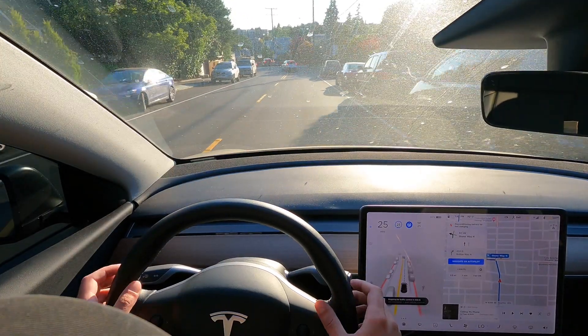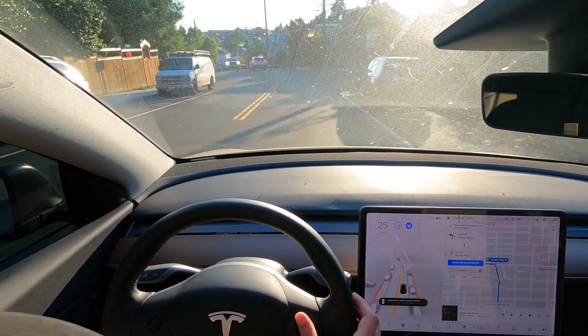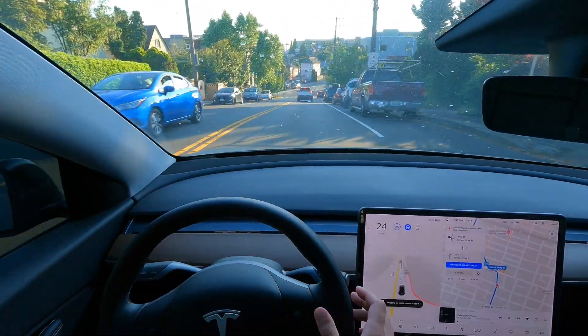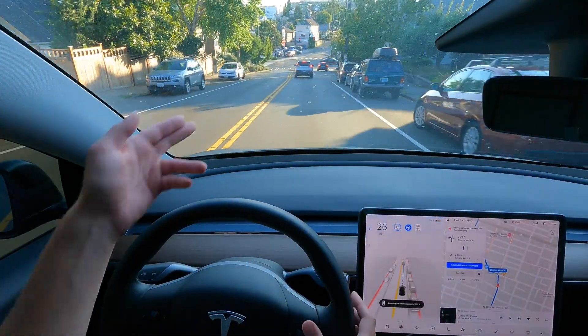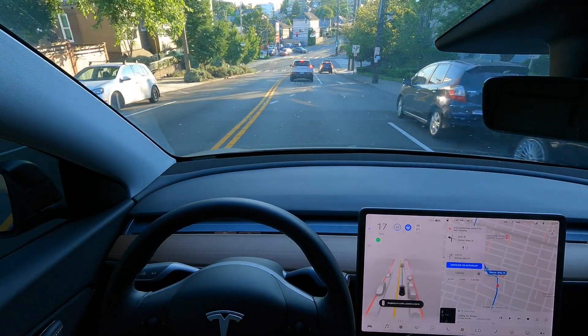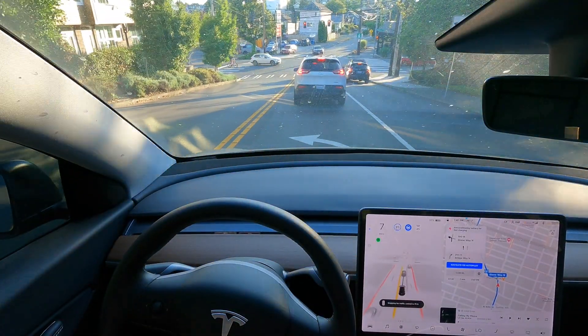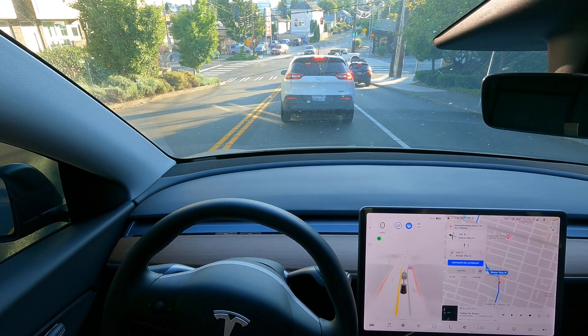It sees the traffic light way before I do — like I could not see the traffic light but it already sees it. How does it do that? It's like magic. Did you see that? It saw that. Now there's the traffic light, okay.